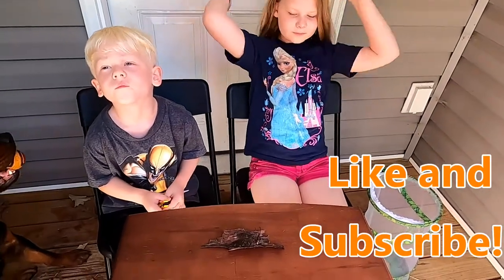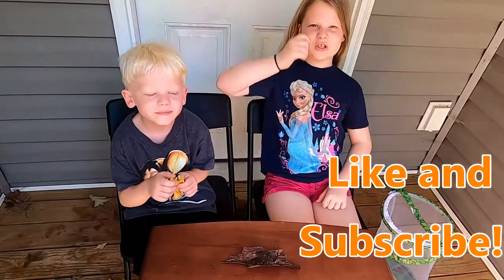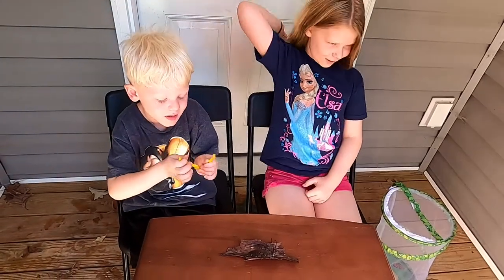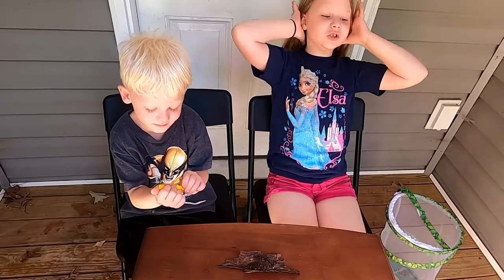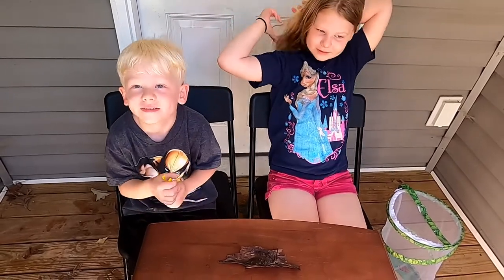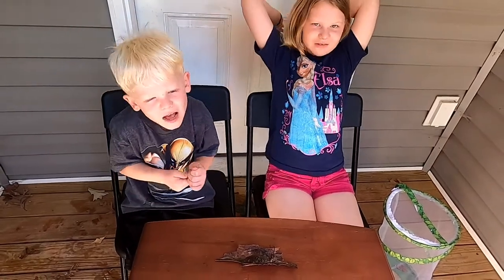Alright, so if you enjoyed this Creature Corner Everyday Adventure, give us a big thumbs up, subscribe to our channel, make sure you bash that like button and share this video so other kids can see it. And remember, to make every day a fun one! Bye!